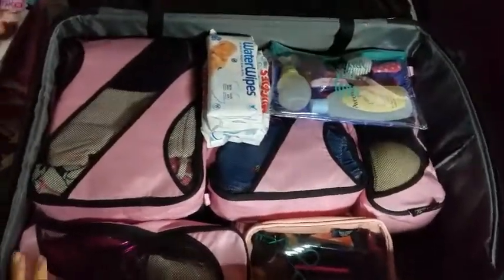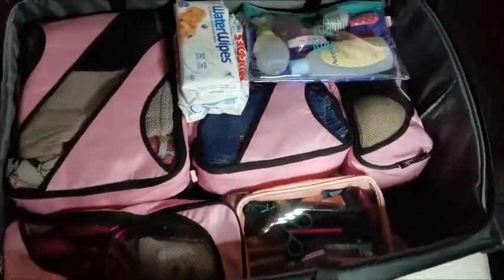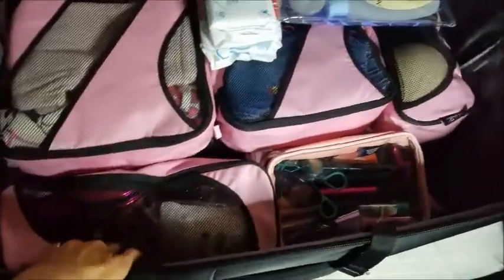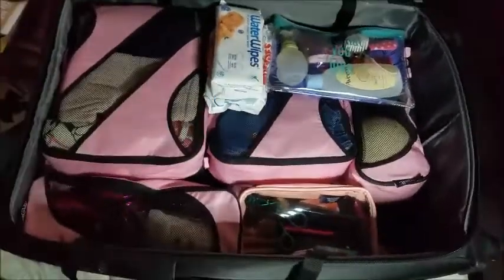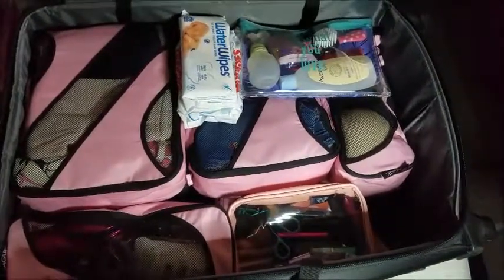This is almost ready. As you can see all the packing cubes fit perfectly — my clothes, my underwear, my toiletries and makeup, Olivia's toiletries, hairbrush, and extra wipes. On top I'm going to put some stuff and gifts that I'm taking for my family.